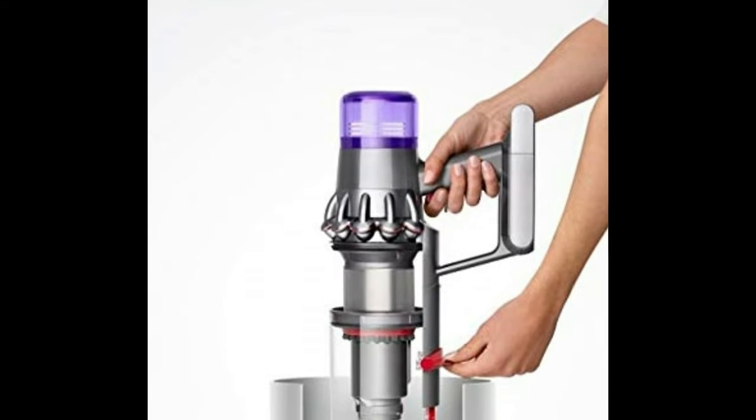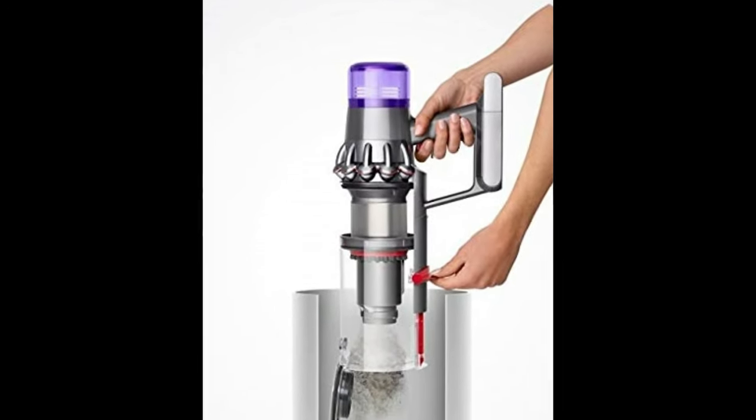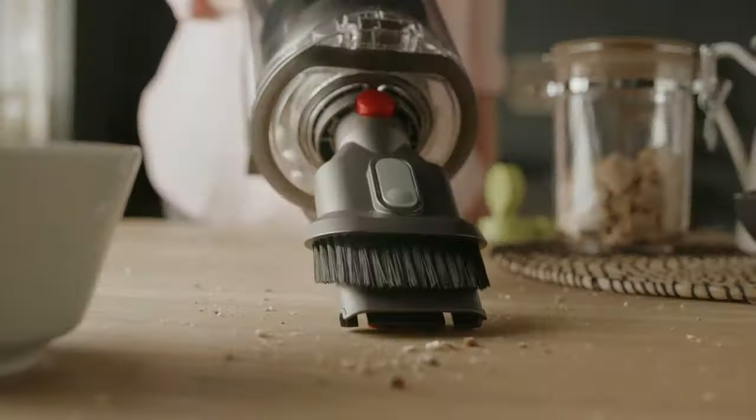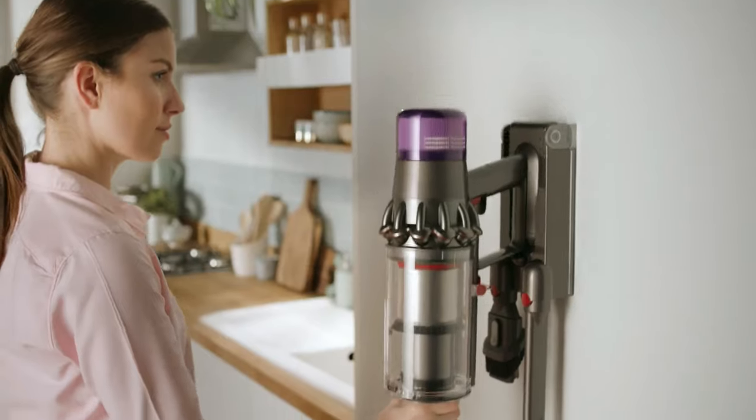With a 40% bigger bin than previous models, you won't have to worry about emptying the bin all the time. And thanks to the hygienic point and shoot system, you don't touch dirt either.